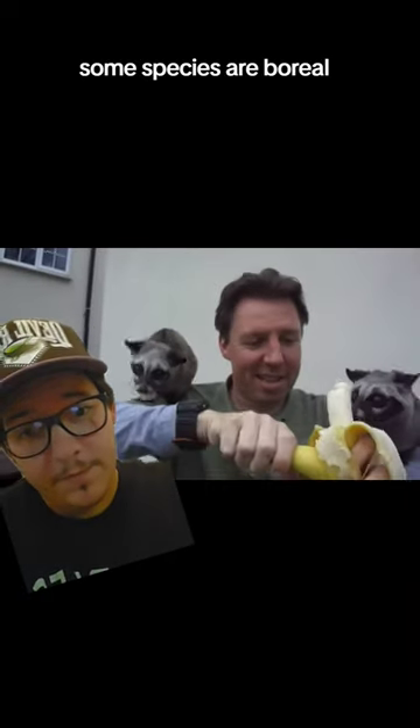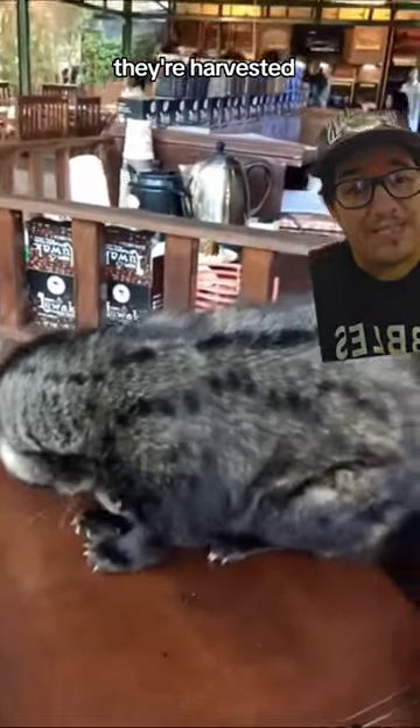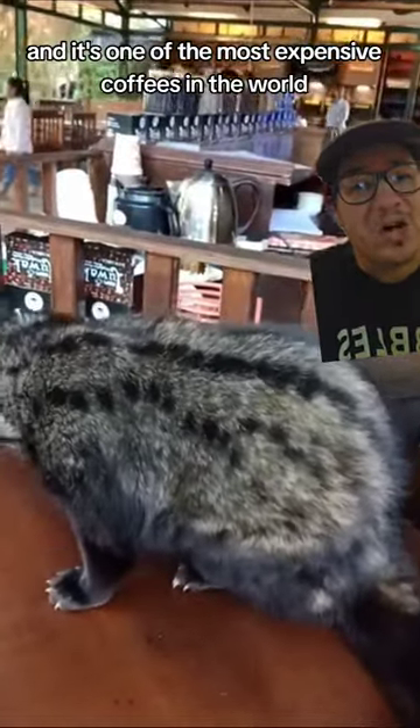Some species are arboreal. And this guy right here is given coffee beans to eat, and then when he poops them out, they're harvested. It's one of the most expensive coffees in the world.